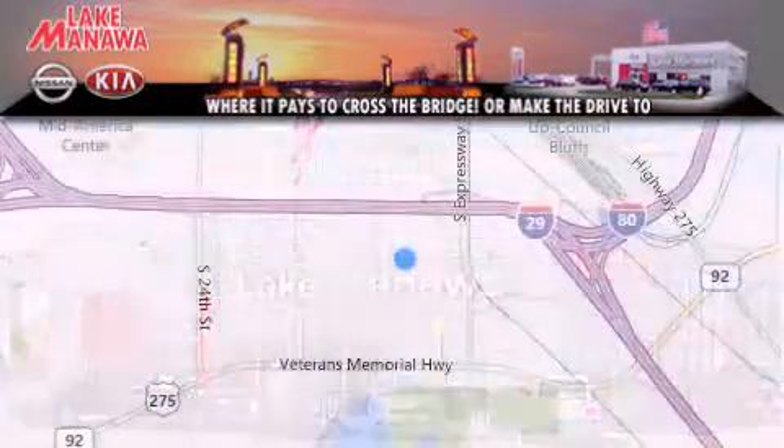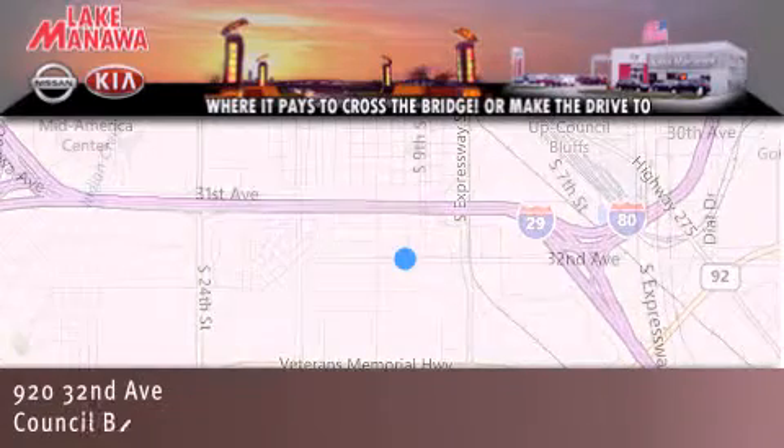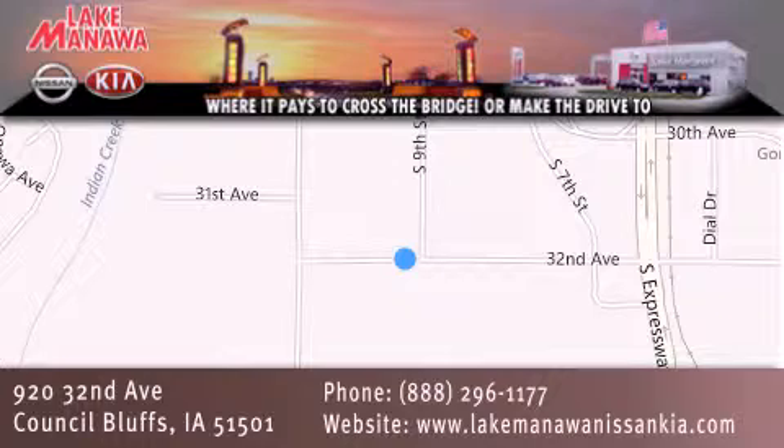Thank you for considering Lake Manawan Nissan Kia for your next new or pre-owned vehicle. For additional information, please visit our website, give us a call or stop by our dealership. We are conveniently located in Council Bluffs, Iowa at 920 32nd Avenue. It pays to cross the bridge or make the drive to Lake Manawan Nissan Kia. We look forward to serving you.